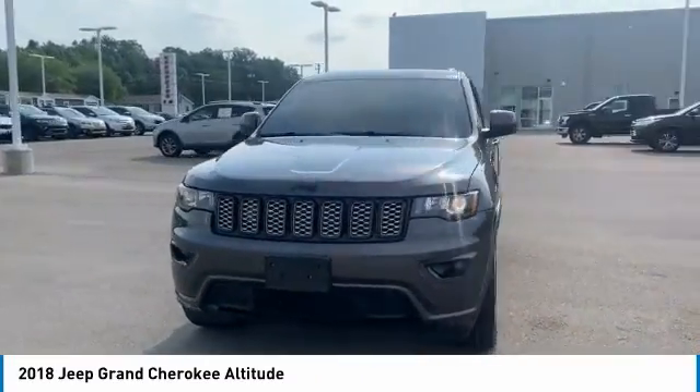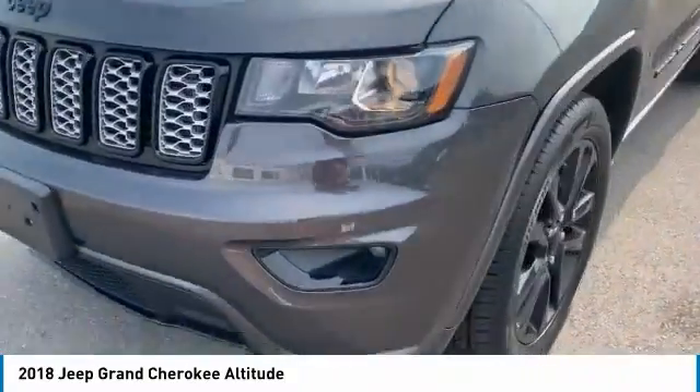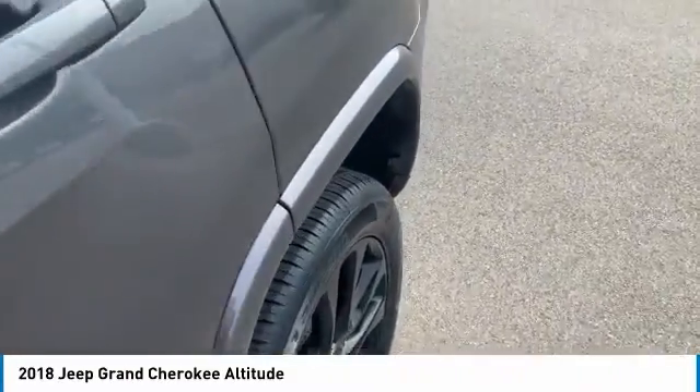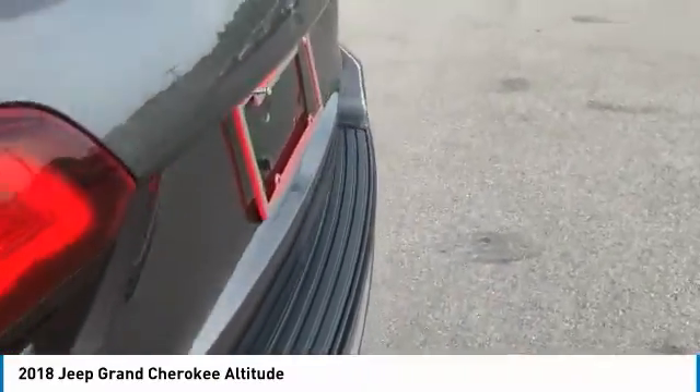Here are some of this vehicle's great options: tire pressure monitoring system, exterior entry lights, roof rails, remote engine start, traction control, stability control, roll stability control, daytime running lights, fog lights, and rear stabilizer bar.